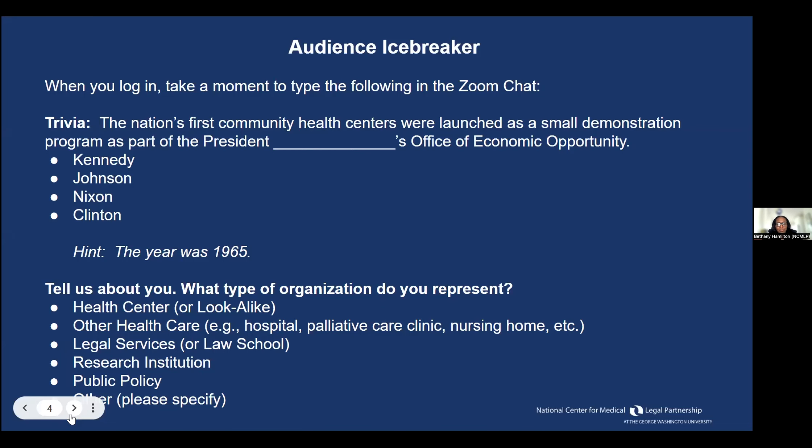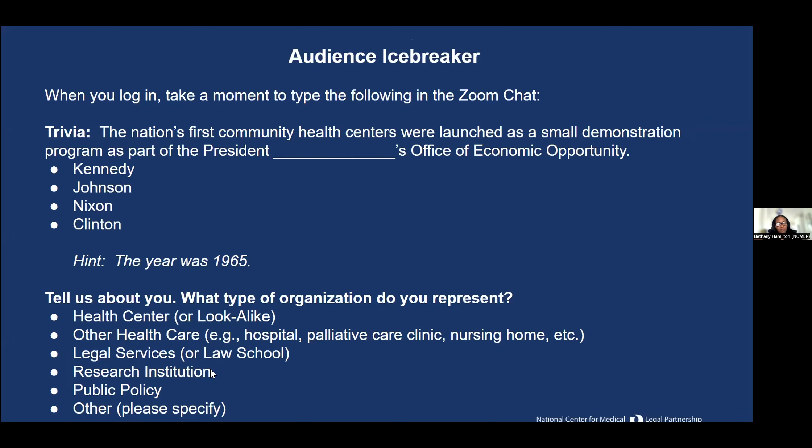A little bit of an icebreaker since we are on a health center MLP-focused webinar. Here's a trivia question: The nation's first community health centers were launched as a small demonstration program as part of which president's Office of Economic Opportunity? Kennedy, Johnson, Nixon, or Clinton? Just type your answer into the chat. The year was 1965. If you know your U.S. presidential history, you'll definitely get the answer to this one.